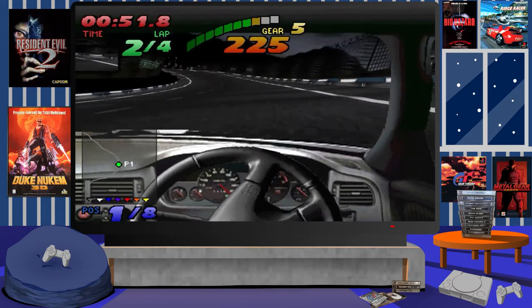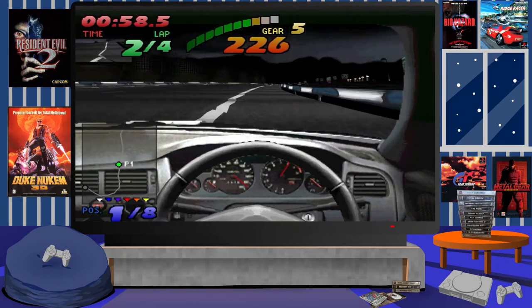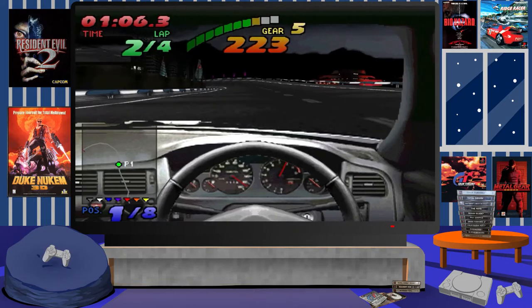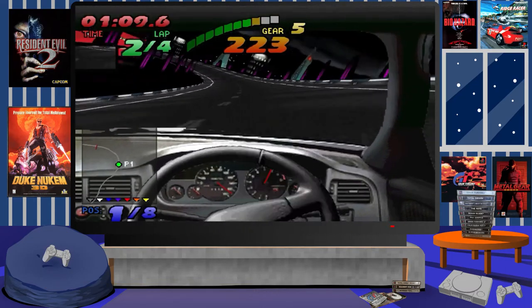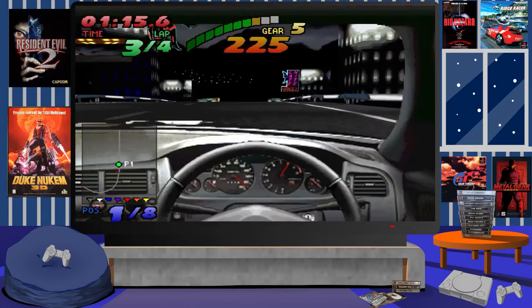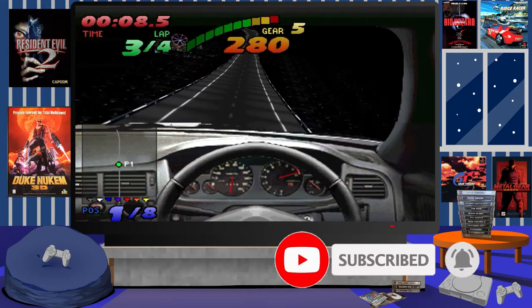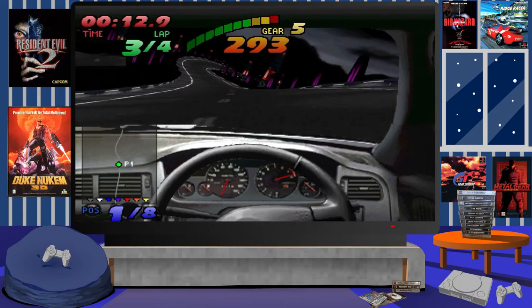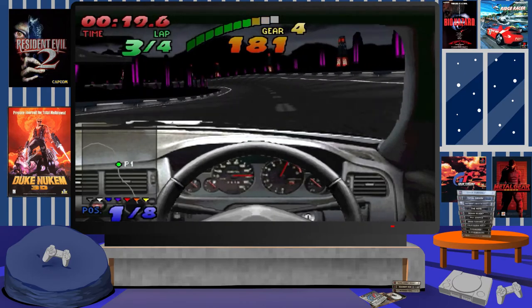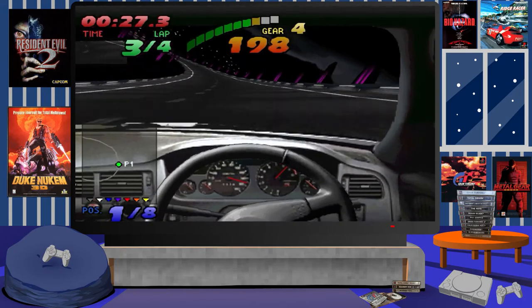I'd love to know your thoughts on this game — if you played it, or if you even knew this version of Need for Speed existed, share it in the comments below. If you've enjoyed this video and would like to see more reviews and gameplay videos on unique, quirky, and very rare games released on the PlayStation — especially in Japan — be sure to leave a like, subscribe to the channel, and hit the bell icon for future updates. Also check out the other videos on the channel. As always, keep playing those classic games and keep those gaming memories alive.